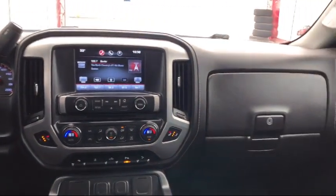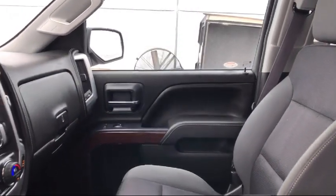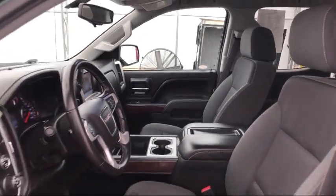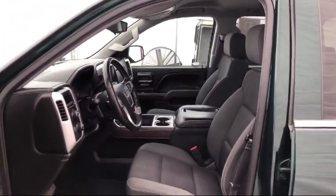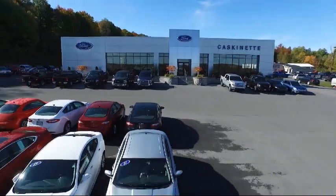For more than 80 years, Casconet Ford has been an integral part of the Carthage and surrounding communities. We invite everyone to experience the Casconet Ford difference. So come see us today — we're located at 36788 State Route 26 in Carthage. We really appreciate it.